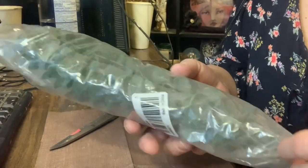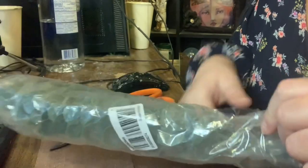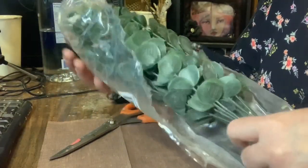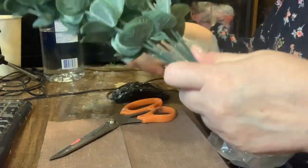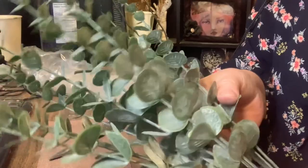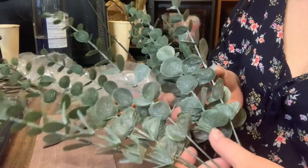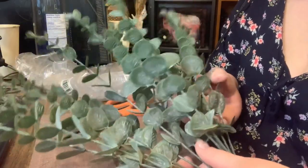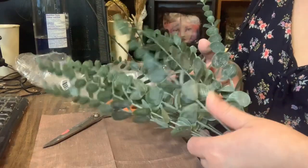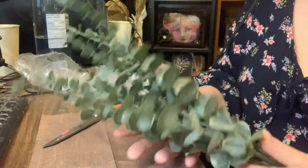For my next purchase from Temu, I got some eucalyptus leaf stems that I had seen some other crafters use, and I was impressed by the great quality of the stems. They not only look very realistic, but they can be easily trimmed or twisted to any shape. These stems are ideal for adding a touch of nature to your crafting projects. There were 12 pieces and they had so many good reviews.